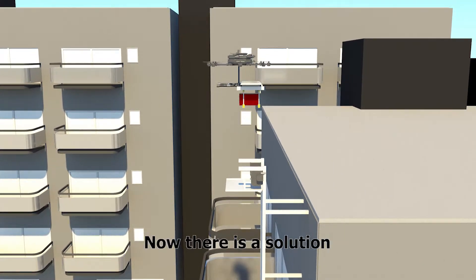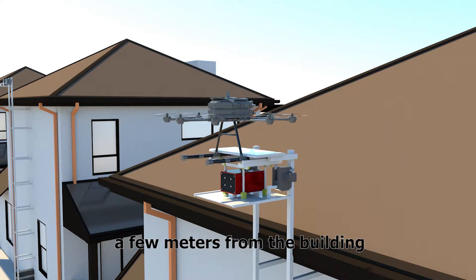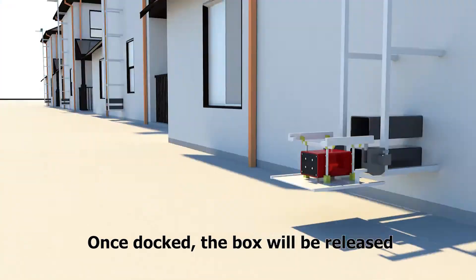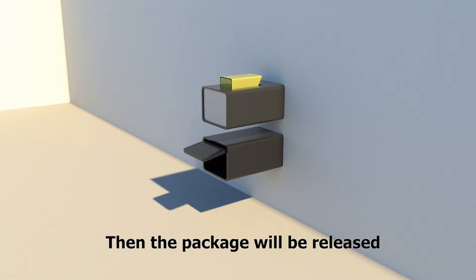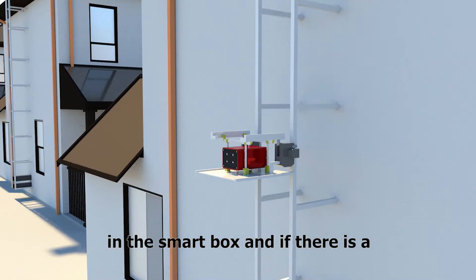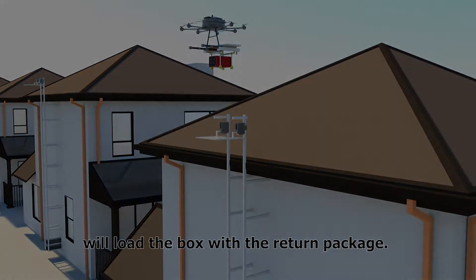Now there is a solution. The drone approaches a dock station a few meters from the building at a certain height. Once docked, the box will be released by the drone and will be guided down until it reaches the lowest smart box. Then the package will be released in the smart box, and if there is a return package, the upper smart box will load the box with the return package.